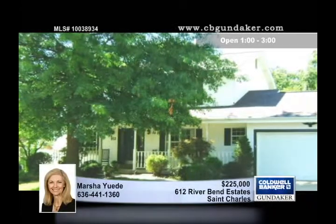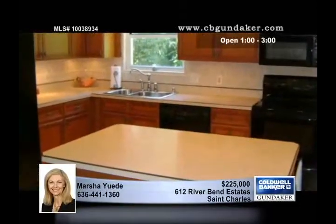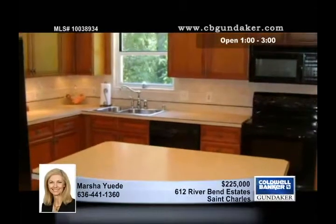In a welcoming subdivision, this updated home offers a living room, formal dining room, a family room with a bay window, and a wood-burning fireplace, and a kitchen with custom cherry cabinets.